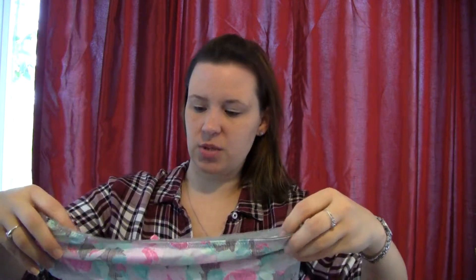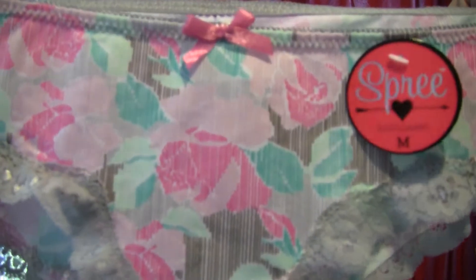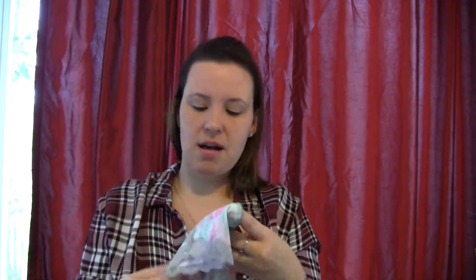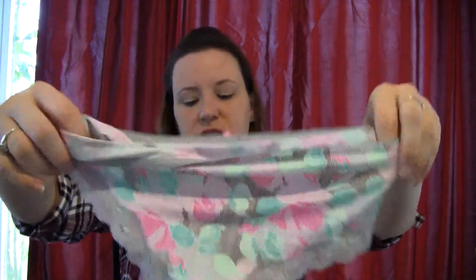Oh, I love this one. This is from a company called Spree Intimates. It's just like a little floral color with a lace trim. The material on it is polyester, so it's a very silky type of material. These are super cute.